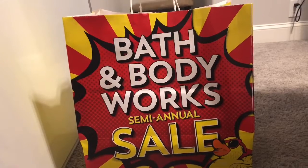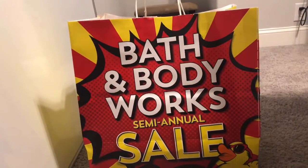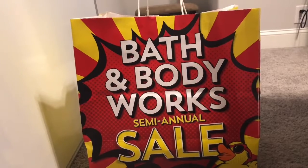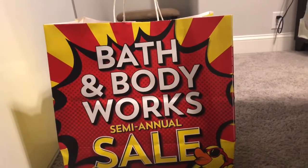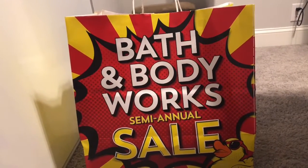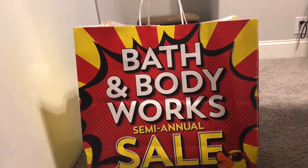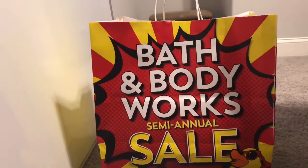They also put online that that sale was available in store and online all the way up to the 5th of July. And they started introducing their fall candles, a few hand soaps, and the wall flower refills. Now in stores the single wicks are in, but online they have not been put out just yet. I wanted to show you some of the repackagings of our favorites.